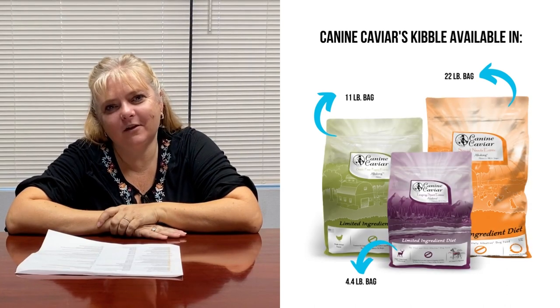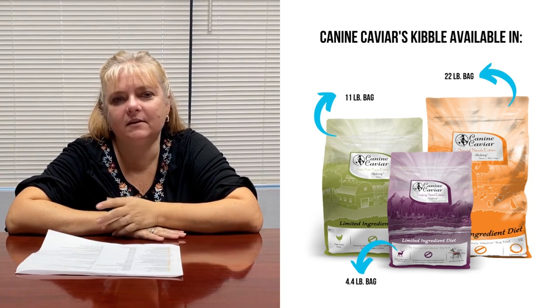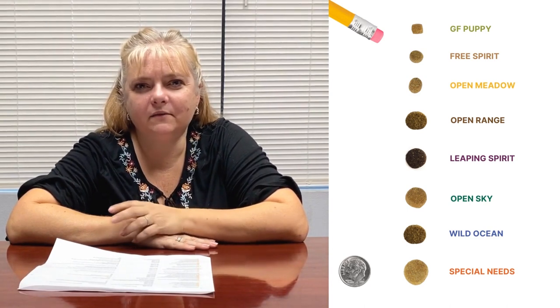Our canine caviar dog food comes in many different kibble sizes. We have several different sizes that we sell. It ranges from the size of about a pencil eraser all the way up to about the size of a dime.